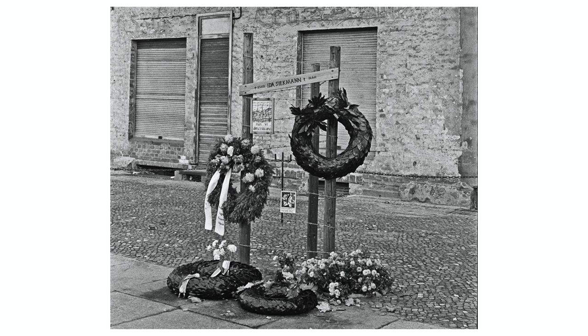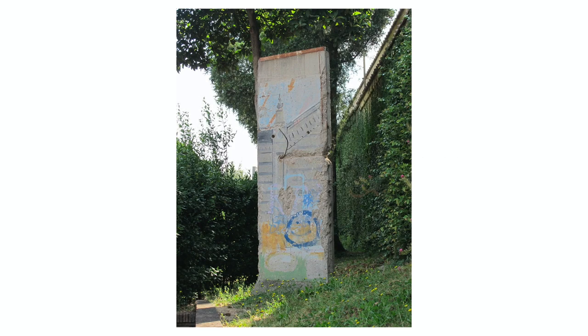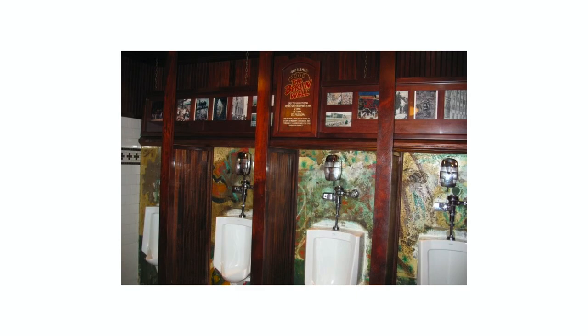Some people were shot. One woman fell from a four-story building as she tried to jump across. And the last recorded death happened when a guy in a hot air balloon crashed into some power lines. Once the wall came down, most of it was recycled and used for new construction projects, but many pieces were auctioned off to the highest bidders and could be found anywhere from the Vatican to a bathroom in Vegas.